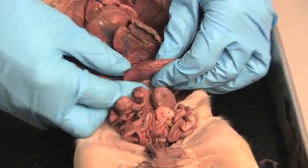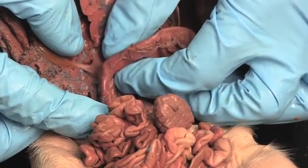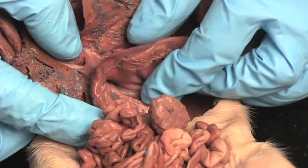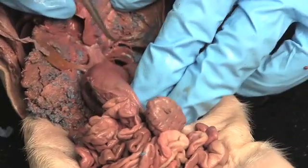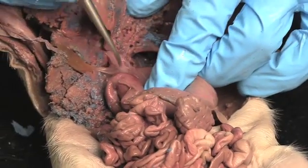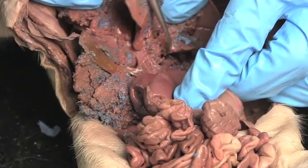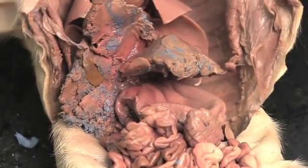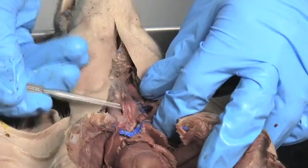If I squeeze right here at the base of the stomach, I can feel a hard knot, and that is the pyloric sphincter that controls the flow of stomach contents — we call it chyme — out of the stomach and down into the small intestine. Coming into the stomach is the esophagus, right in this area, coming through the diaphragm and going into the stomach. You might remember we looked at the esophagus when we were looking at the trachea — it's behind the trachea.